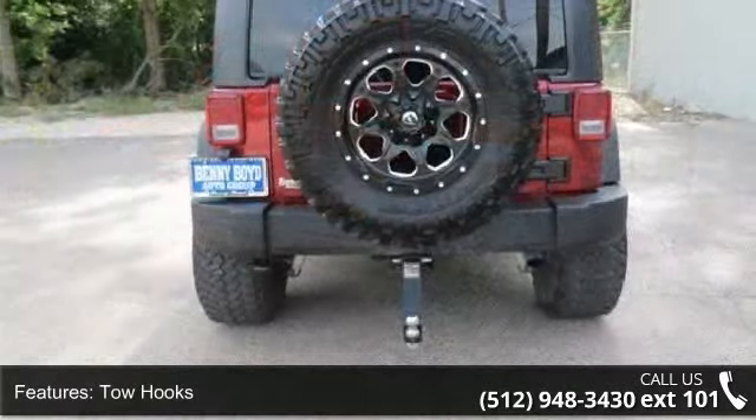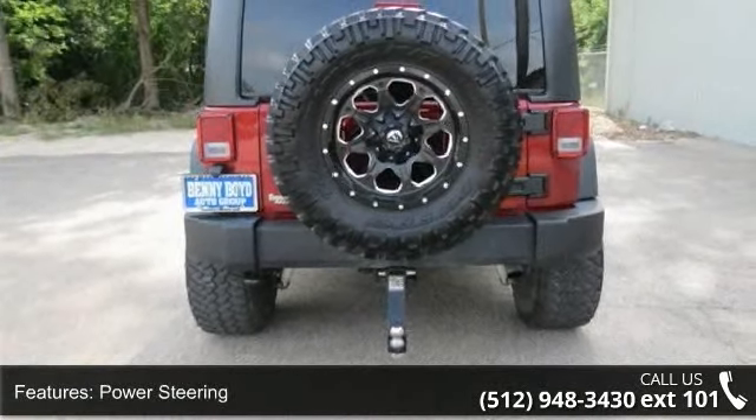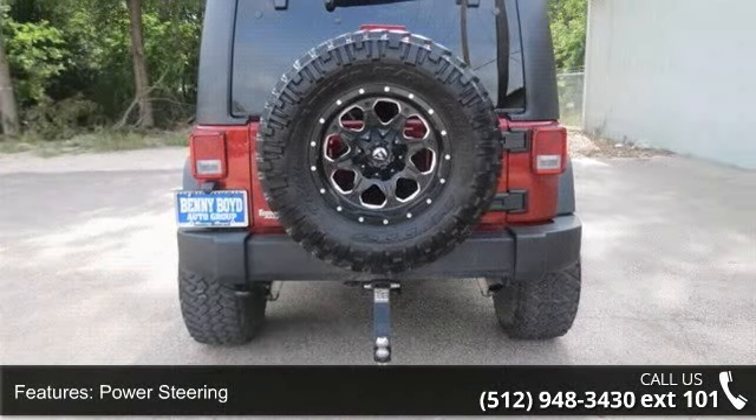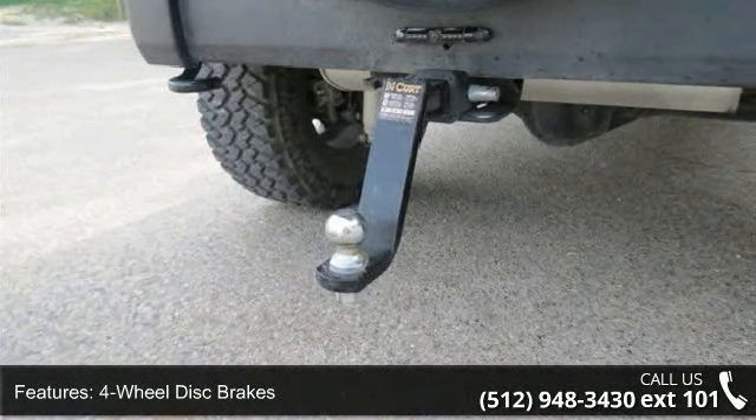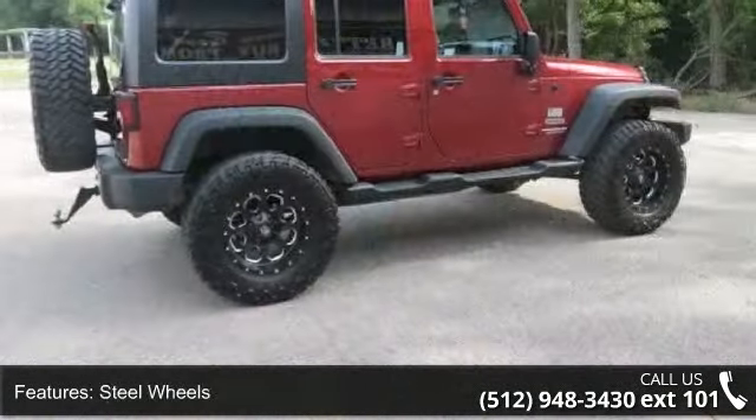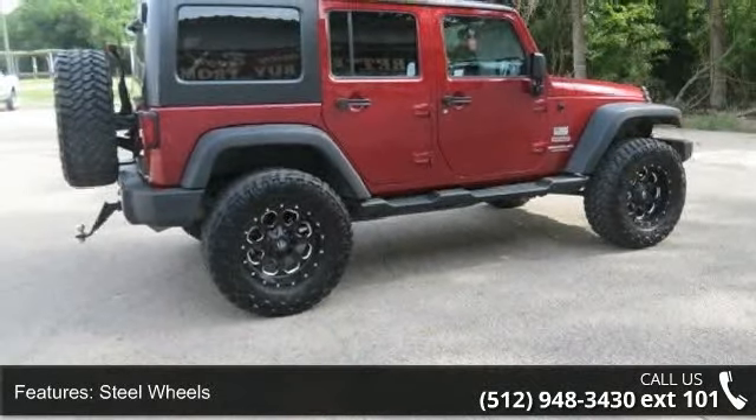Enjoy these notable features: 4-wheel drive, power outlet, traction control, fog lamps, CD player, intermittent wipers, child safety locks, steering wheel audio controls, and AM FM stereo.